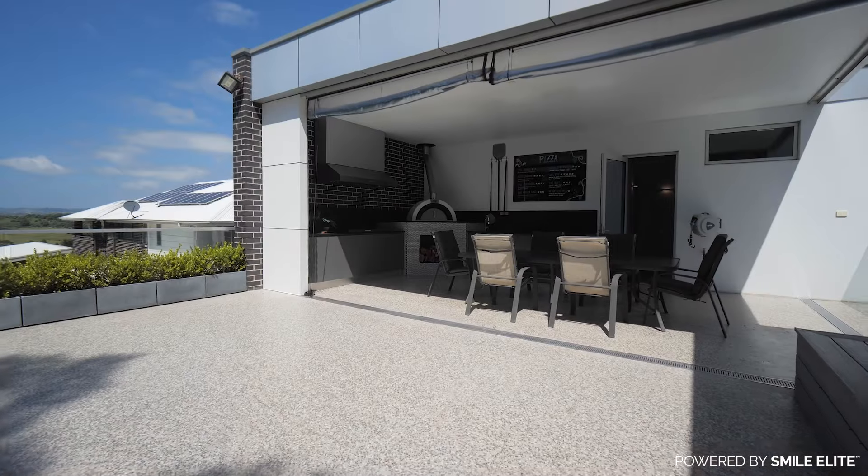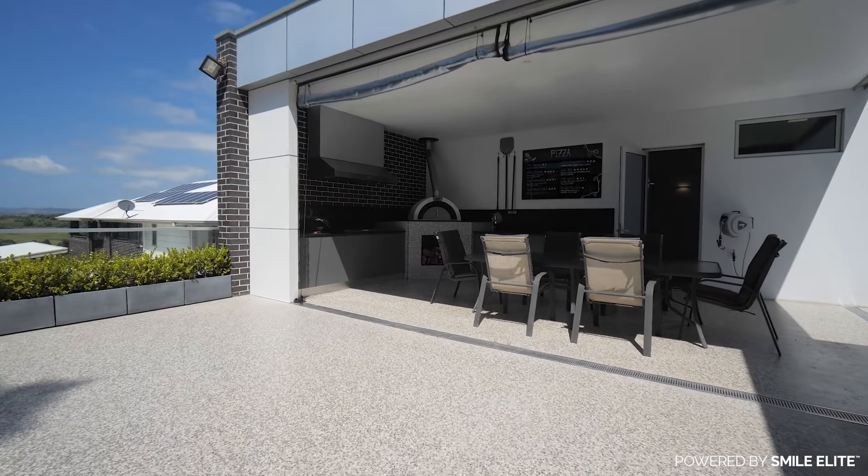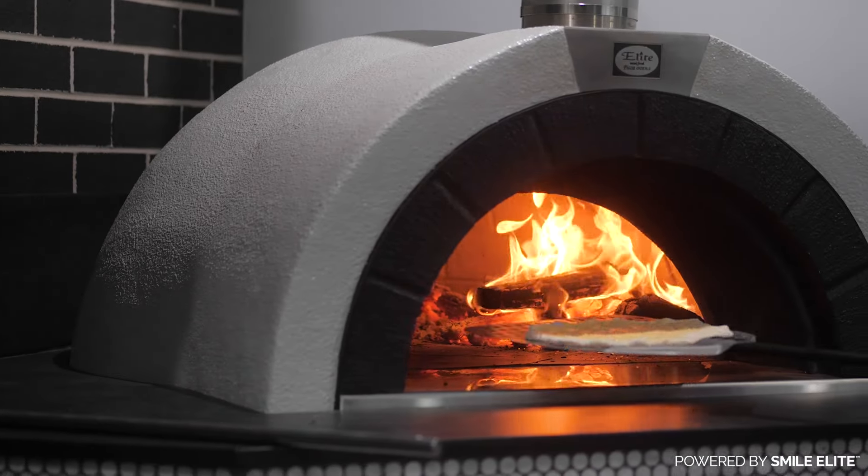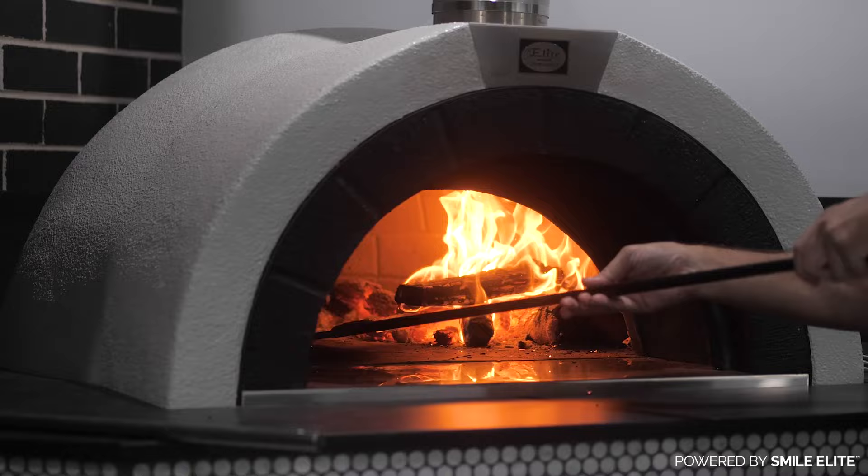An integrated outdoor kitchen equipped with premium appliances and sleek finishes invites culinary enthusiasts to enjoy gourmet delights while basking in the fresh air.